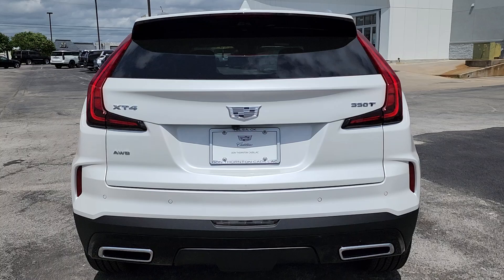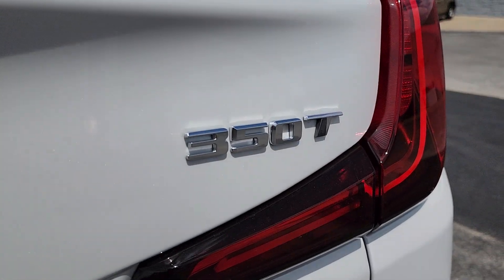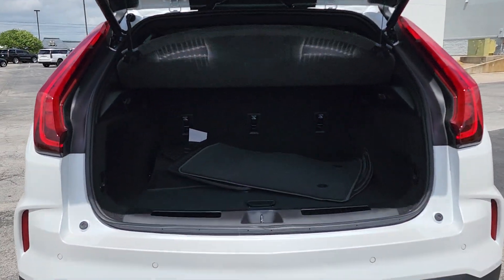Heated steering wheel. Wireless Apple CarPlay and/or Android Auto. Head-up display. Apple CarPlay and/or Android Auto. Wireless charging station. Navigation system. Keyless entry.